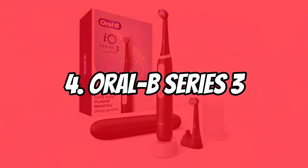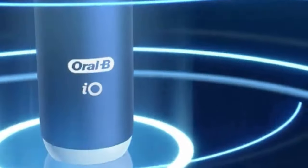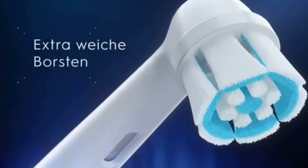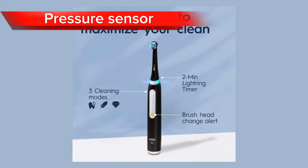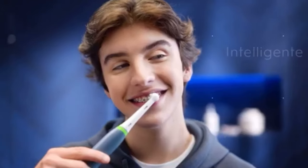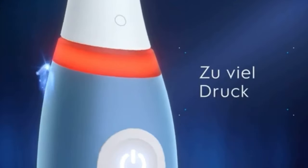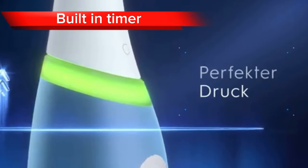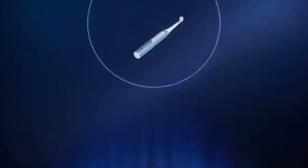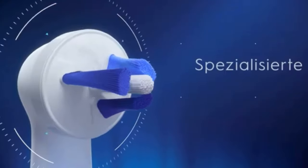Our fourth pick is the Oral-B Series 3, equipped with Oral-B's renowned oscillating, rotating, and pulsating technology. The Pro 3 removes up to 100% more plaque than a manual toothbrush, effectively reaching even the hard-to-reach areas between your teeth and along your gumline. It features a pressure sensor that alerts you when you're brushing too hard, preventing over-brushing and protecting your delicate gums. With five different cleaning modes, you can customize your brushing experience. It also comes with a handy charging travel case that keeps your toothbrush powered up on the go.